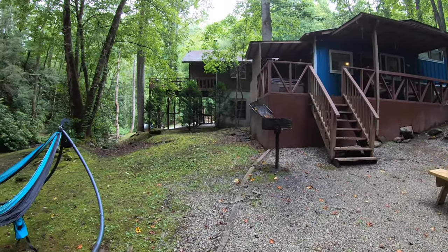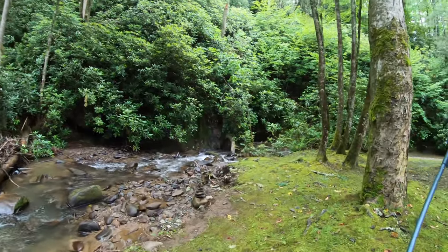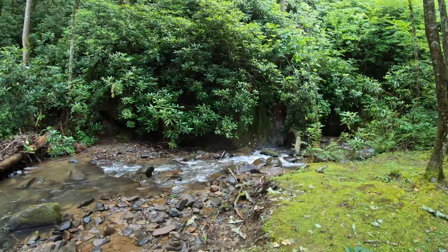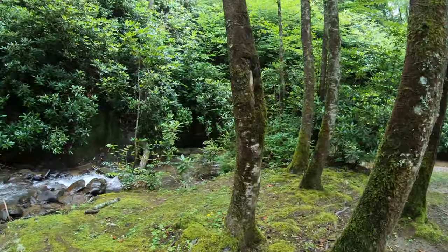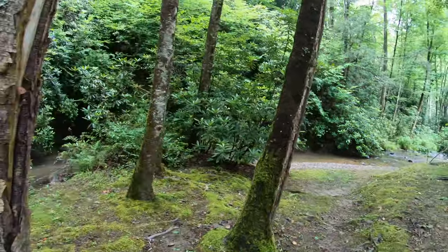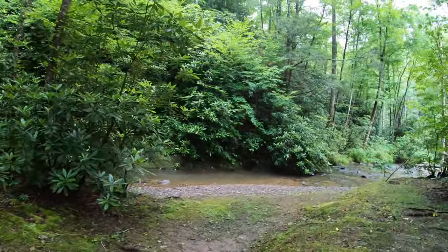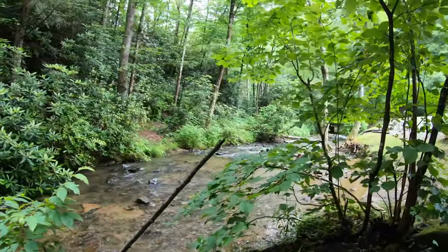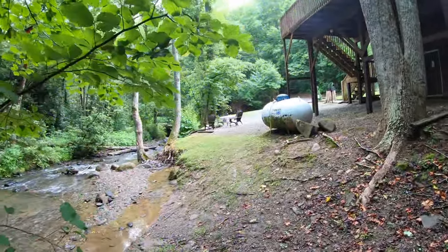We're definitely going to be back here — we're just trying to figure out which one we want to stay in next time. They're all really good though. I figured the water would have been more crazy right now because of all the rain last night — it stormed like crazy all night long.